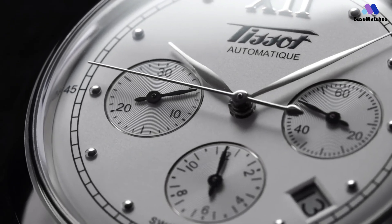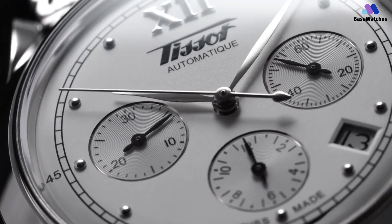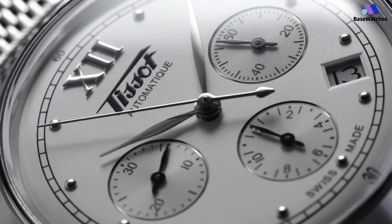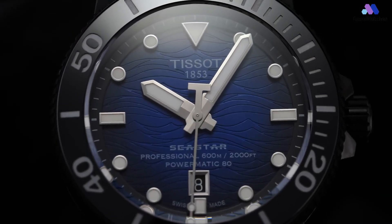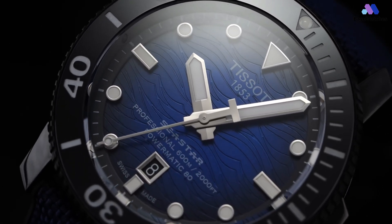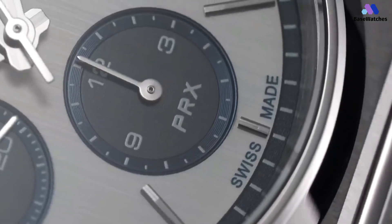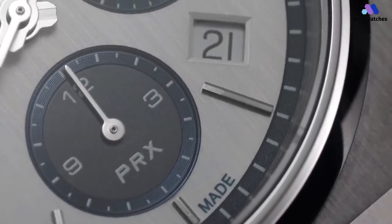Hello guys and welcome to Basewatches. Founded in 1853 by the father-son team of Charles Falluchin and Charles-Emile Tissot in the Swiss town of Le Locle, Tissot is today one of the largest Swiss watchmakers in the world, with a versatile and varied collection of timepieces for men and women — from dressy to sporty to high tech — all offering one of the industry's best value propositions across the board.